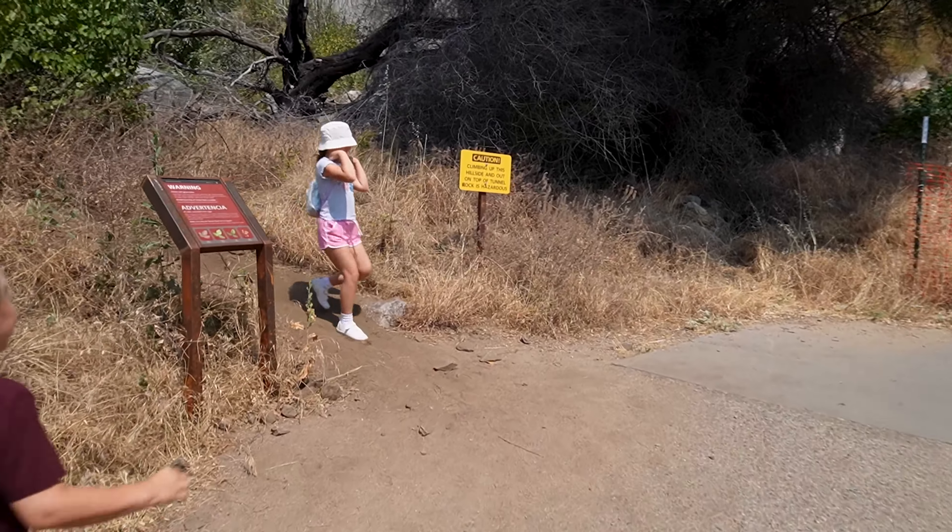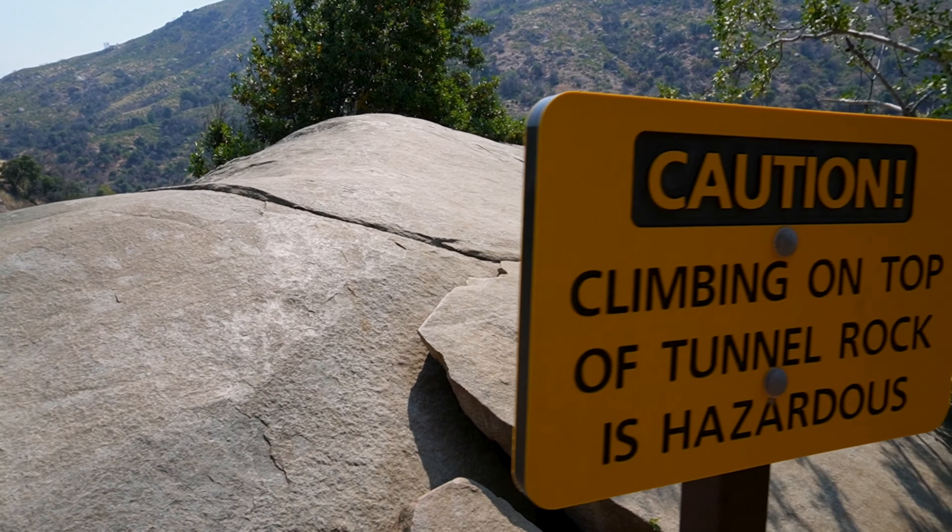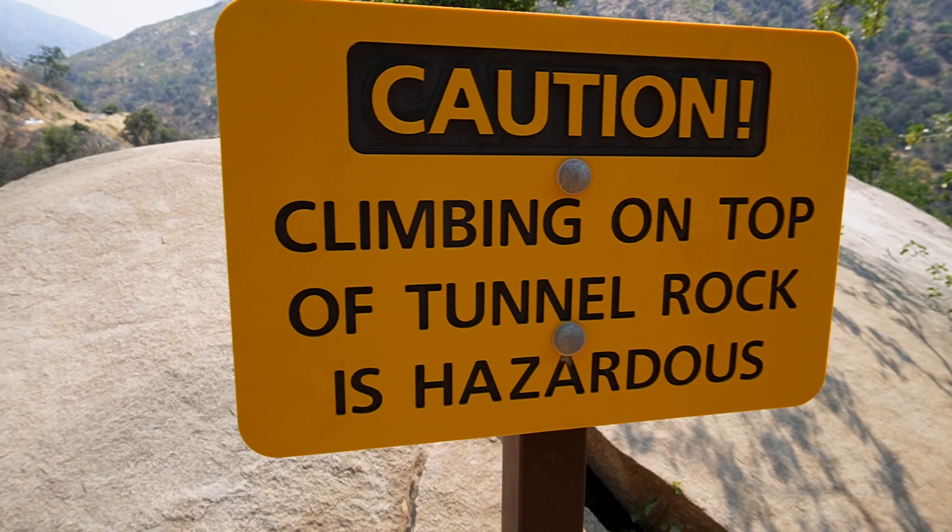Let's go up the trail! Lucas and I are going to go to the top of Tunnel Rock. In case you're unaware, climbing on Tunnel Rock is hazardous, so be careful.